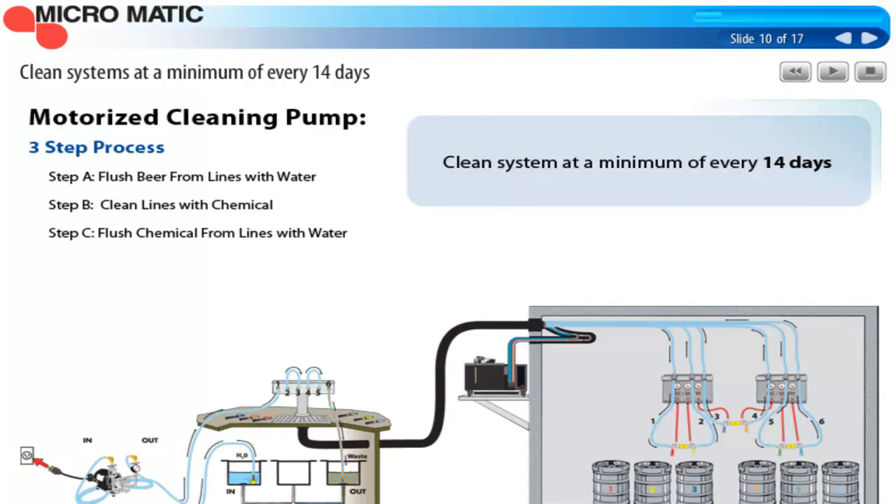Beer systems should be cleaned at a minimum every 14 days. There's some thought in the industry that we can stretch that out longer because we have more stainless steel in beer systems and improved beer line material. But the bottom line is 14 days is the proven, recommended timeframe, and adhering to that is very critical. The three-step cleaning process is: first, flush the beer from the lines with water; second, clean the lines with approved line cleaning chemicals using recirculation with a minimum of 15 minutes of contact time; and third, flush the chemicals out of the line with water and use pH paper to test for neutral, ensuring all chemicals have been completely eliminated.